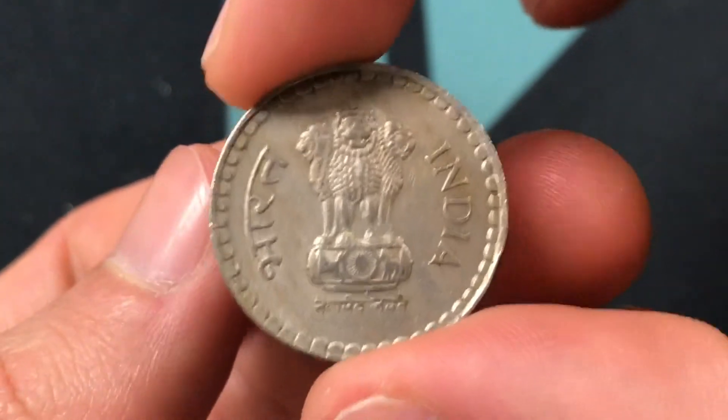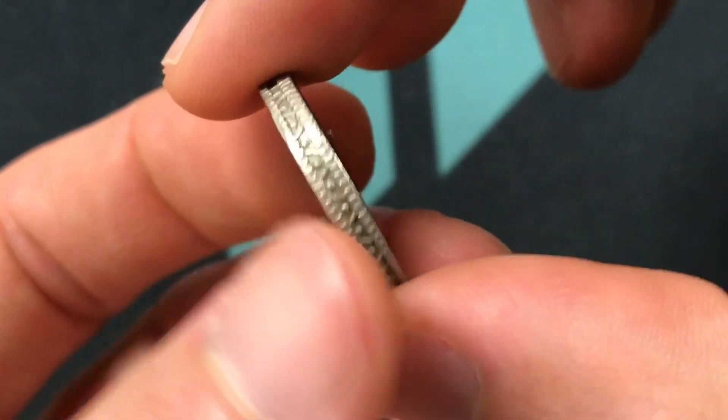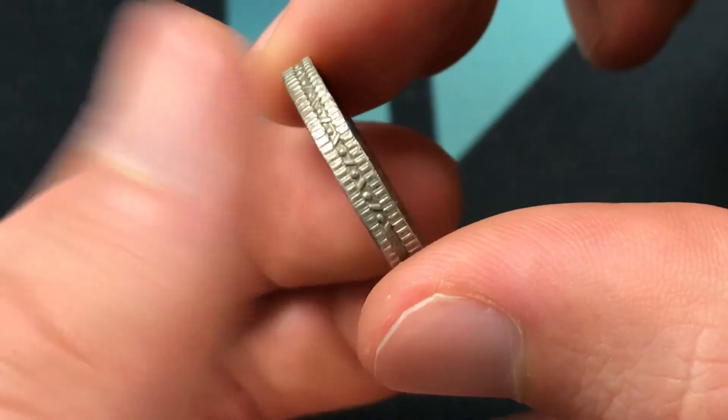It weighs 9 grams of copper nickel. It's 23 millimeters across, and it has a thickness of 3 millimeters, which is quite thick for a coin, and it also has some very interesting edge design patterns.